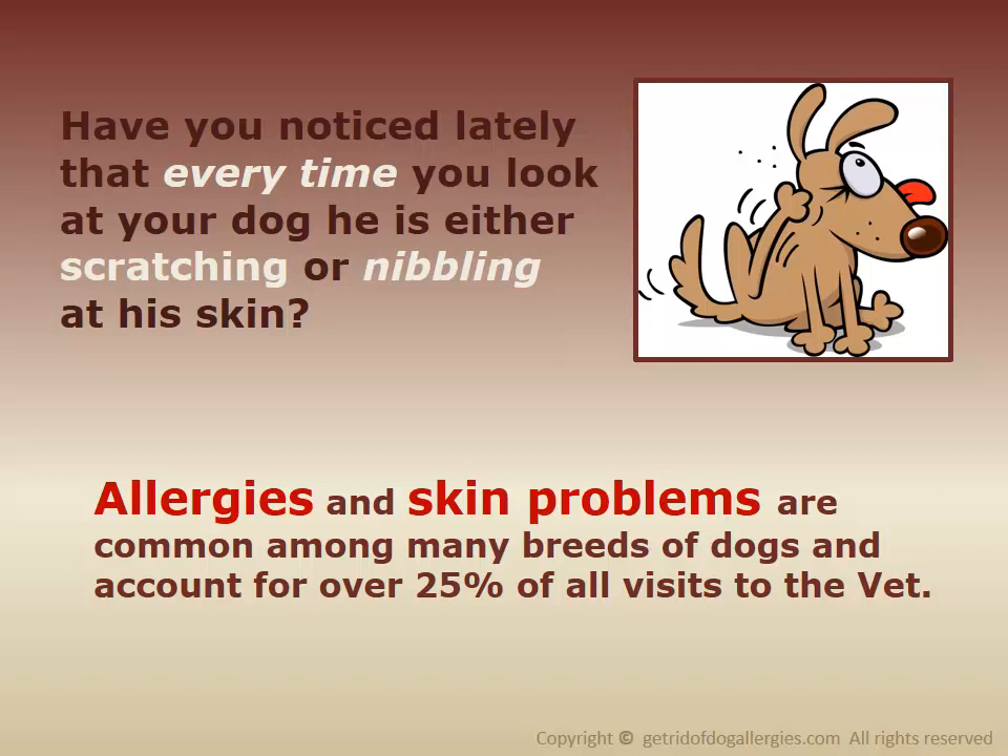Have you noticed lately that every time you look at your dog, he is either scratching or nibbling at his skin? Allergies and skin problems are common amongst many breeds of dogs and can account for over 25% of all visits to the vet.